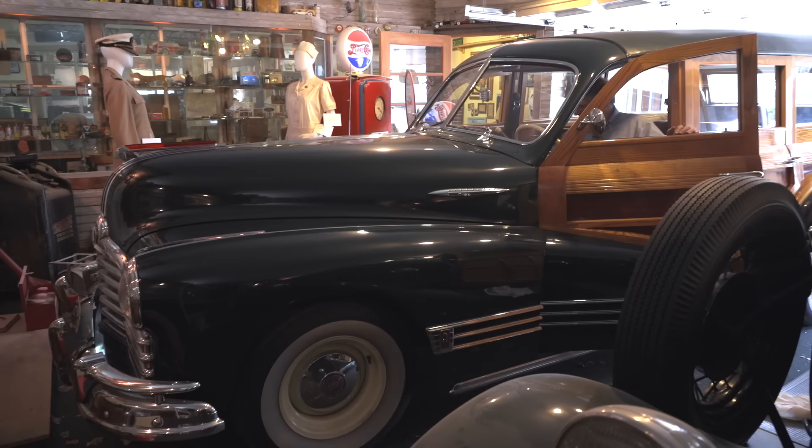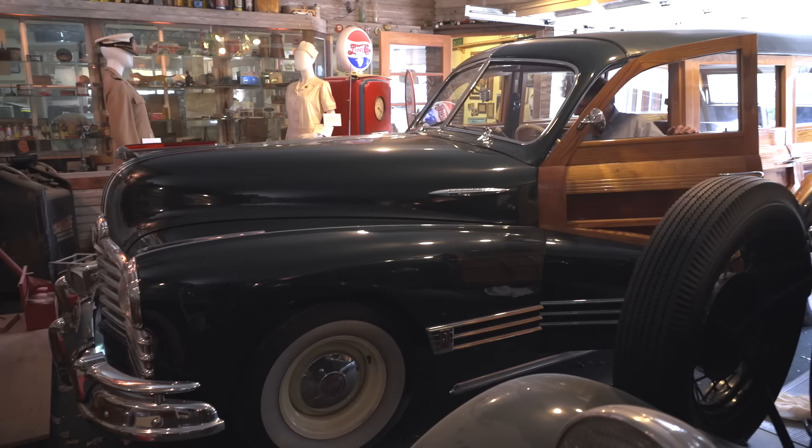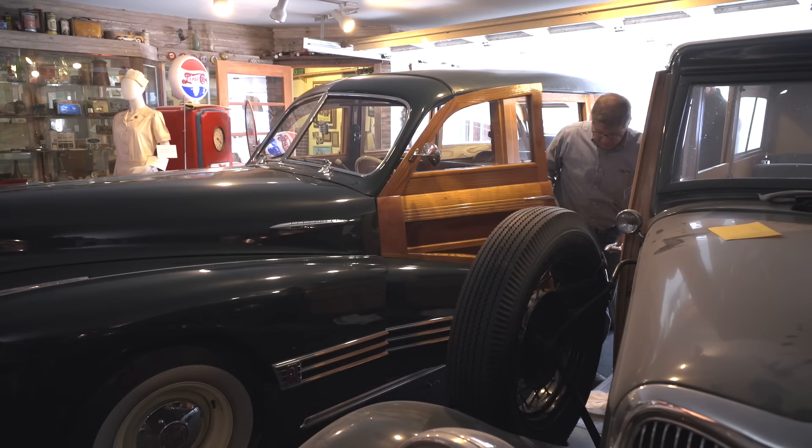That ain't no six cylinder! Nice work, man. So we put a 350 crate engine in this one. Can you pop the hood? Nice work — it's just a stock 350.